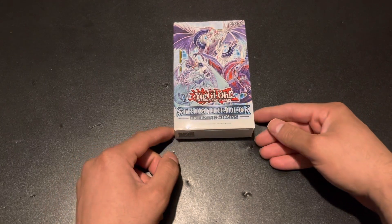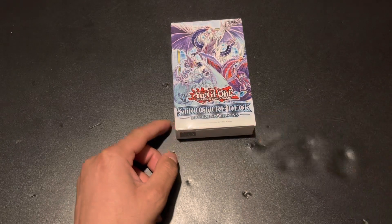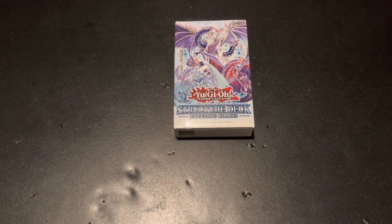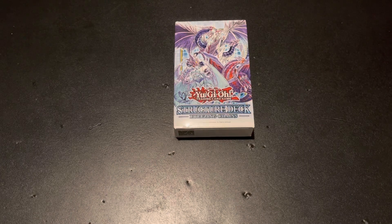I had to get this Yu-Gi-Oh Freezing Chains structure deck. I'm a big fan of the Dual Terminal sets, and when I started making decks back then, when I was younger, one of the first decks I was really intrigued by were Ice Barriers. I really liked the concept of setting up each other out in the field and using certain effects to lock down your opponent from doing anything.